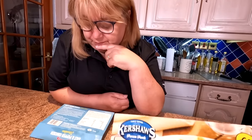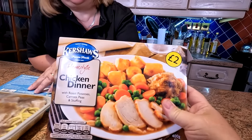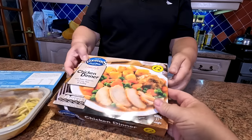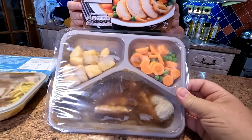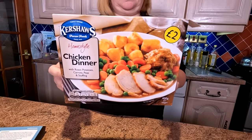So as you know, I've gone for this home dinner which is by Kershaw's. Now one of my subscribers said this is actually quite a tasty meal. This came in at £2. And it comes in segmented trays, as you can see. They both come frozen, these meals, by the way folks. And that's a serving suggestion on the packet there.